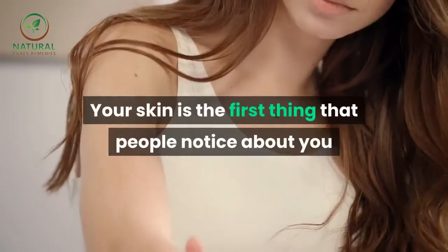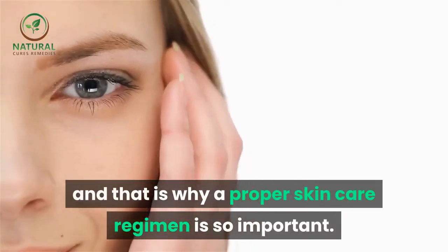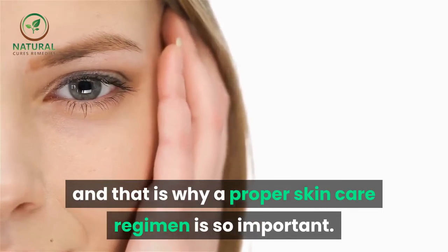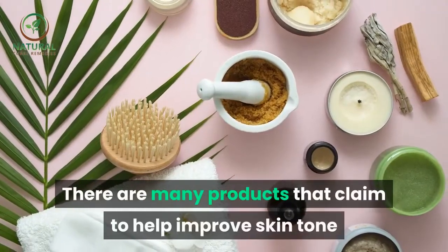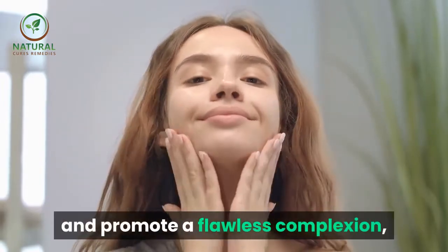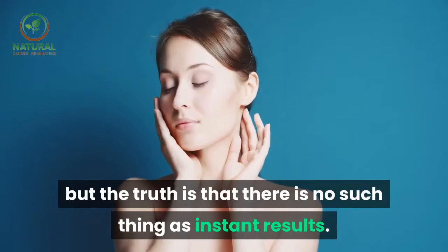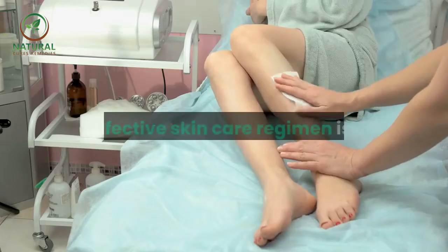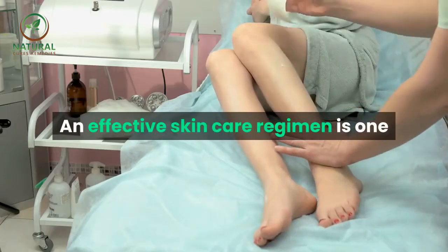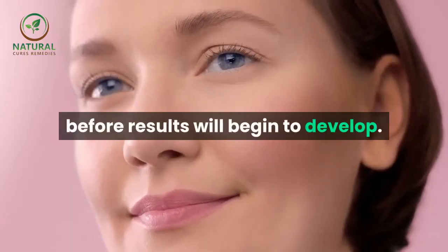Your skin is the first thing that people notice about you, and that is why a proper skin care regimen is so important. There are many products that claim to help improve skin tone and promote a flawless complexion, but the truth is that there is no such thing as instant results. An effective skin care regimen is one that is done consistently over time before results will begin to develop.